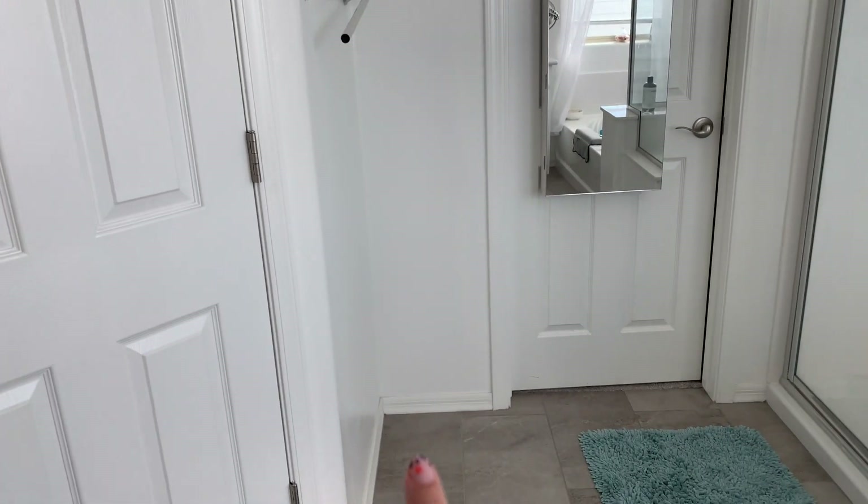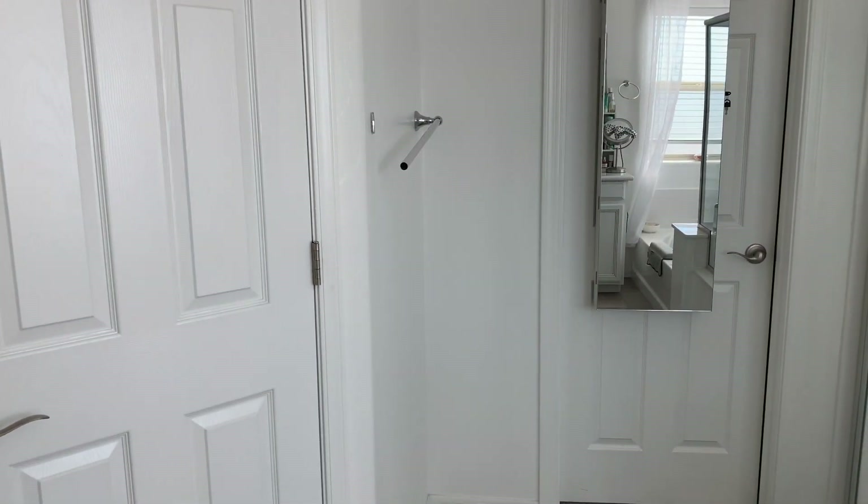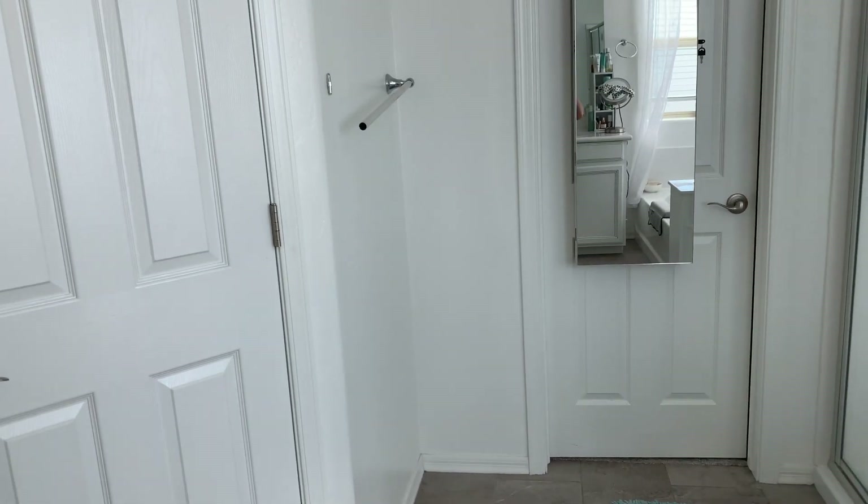I made a video a while ago about my linen closet, and it was right on this nook here — it is where the water closet or the toilet is, and then I had my linen closet over here with a door, and then that is my closet.